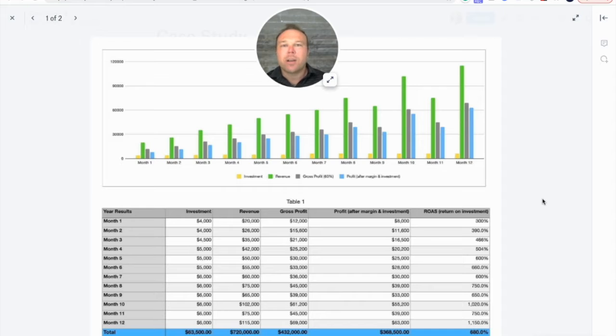Then we need to think about the gross profit — this is after the margin. This company has about 60% margins. So if you take the $20,000 minus 60%, they're really only profiting $12,000. And then after their investment working with us and paying for the ads, they're really only making $8,000. But the goal is to make more than what you spend. As long as you're making more than what you spend, you'll be able to scale and build a company like this.